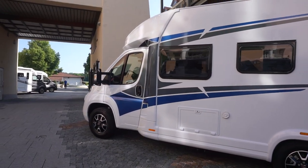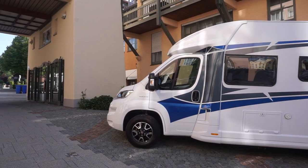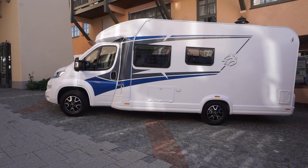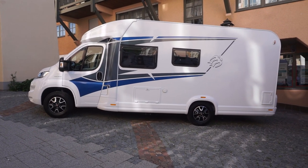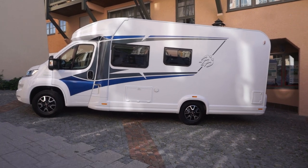So what do you think of that vehicle? Like it or not, put your comments down below.